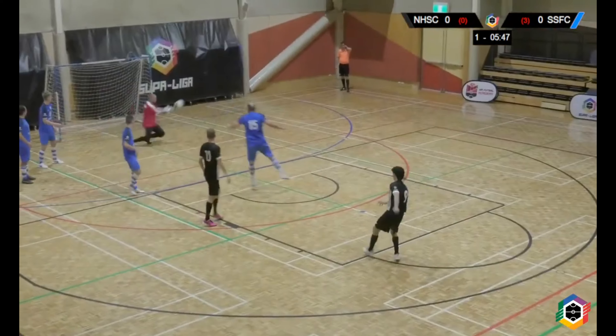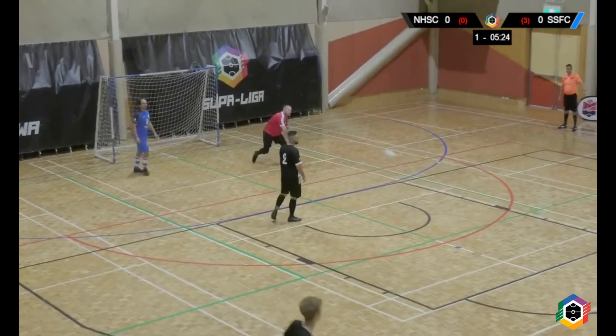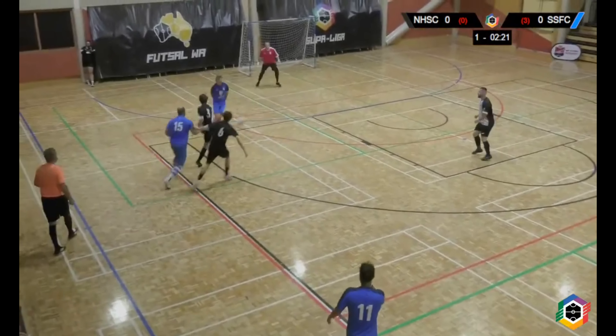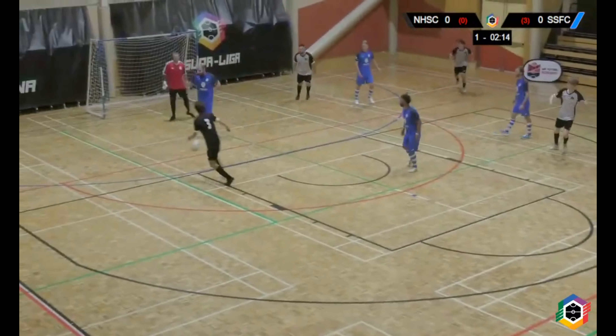The Hawks have definitely started the game a lot stronger than us. They're having a lot more possession on the ball and seem to be moving it a lot better, with a lot more shots as well. Hopefully we can turn it around and get a bit better with the defensive work. We seem to be giving the ball away a bit too easy — but that was a good split save to my left hand side.